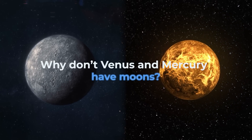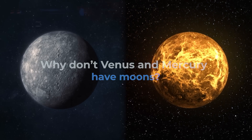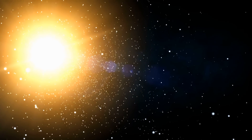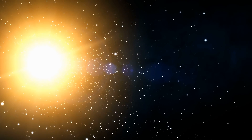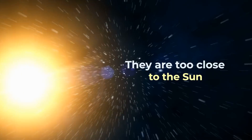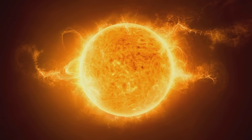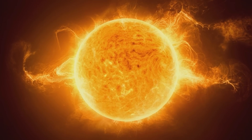Why don't Venus and Mercury have moons? The reason why Venus and Mercury don't have moons is they are too close to the Sun. Of course, this might not be the only reason, but it's perhaps the most plausible one, according to scientists.